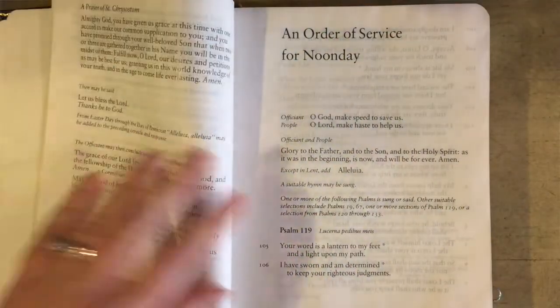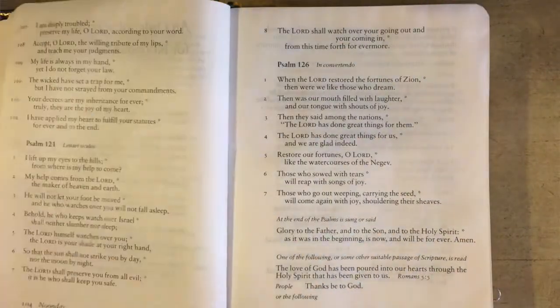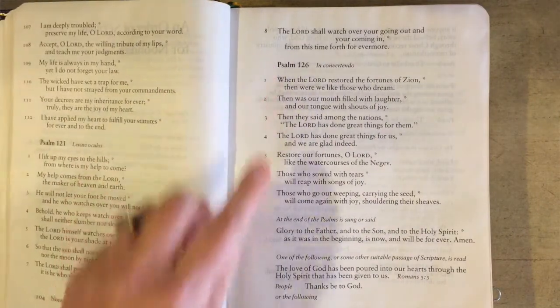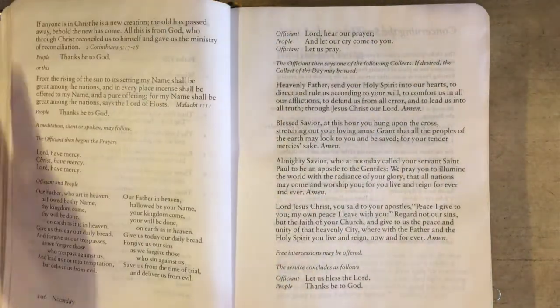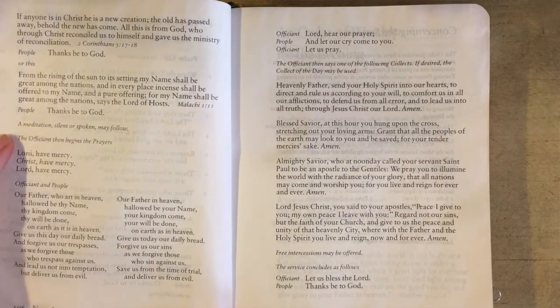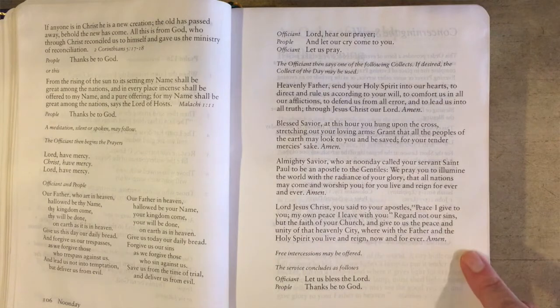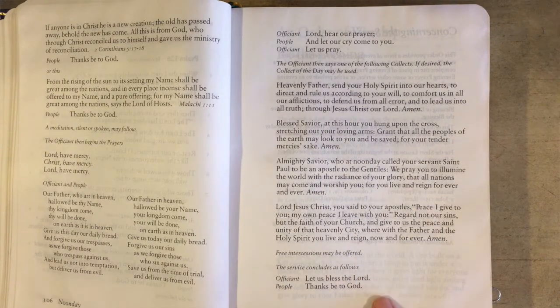Noonday prayer begins on page 103. You won't need to use the lectionary because there are just a handful of psalms and readings to choose from. It works like this: begin with an opening acclamation, choose from one of three psalms appropriate for noonday, choose one from three short scripture readings, have a moment of silence or meditation, say the Lord's Prayer, pray one of the collects, offer your intercessions, and conclude. Noonday prayer takes just five to ten minutes.